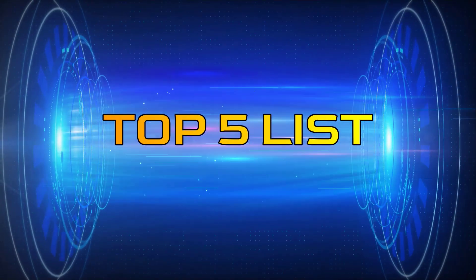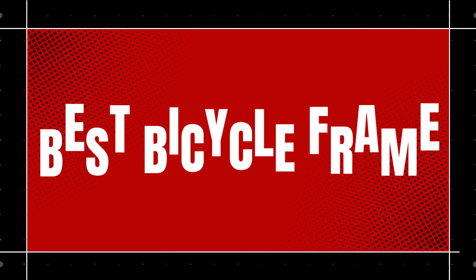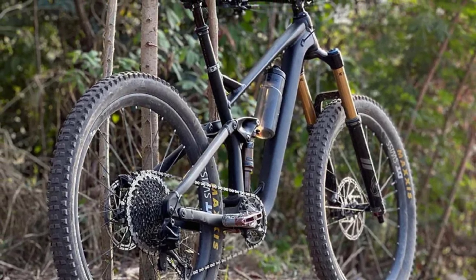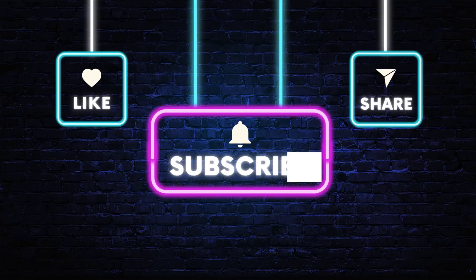Hey guys, welcome to the Top 5 List channel. Are you looking for the best bicycle frame? In this video, I will show you the top 5 best bicycle frames to buy right now on your budget. You can check out the links in the description box. Also, make sure you subscribe to stay up to date with the latest videos. Okay, so let's get started with the video.